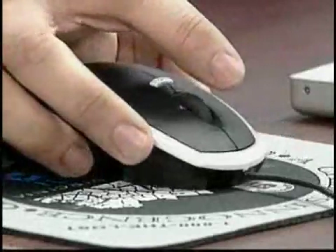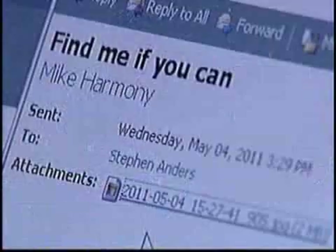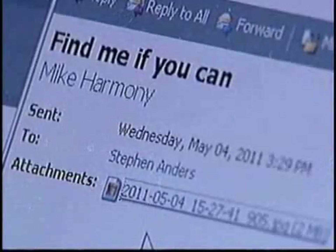To show you how it works and how to stop it, we teamed up with the Southern Virginia Internet Crimes Against Children Task Force. I hop in the car with Lieutenant Mike Harmony — he's the only one who knows where we're going. My photographer stays behind with Investigator Steve Anders. We're going to take a ride and see if we can find him. Our destination is in the middle of nowhere, where Lieutenant Harmony takes a picture with a smartphone and emails it to Investigator Anders with this challenge: Find me if you can.